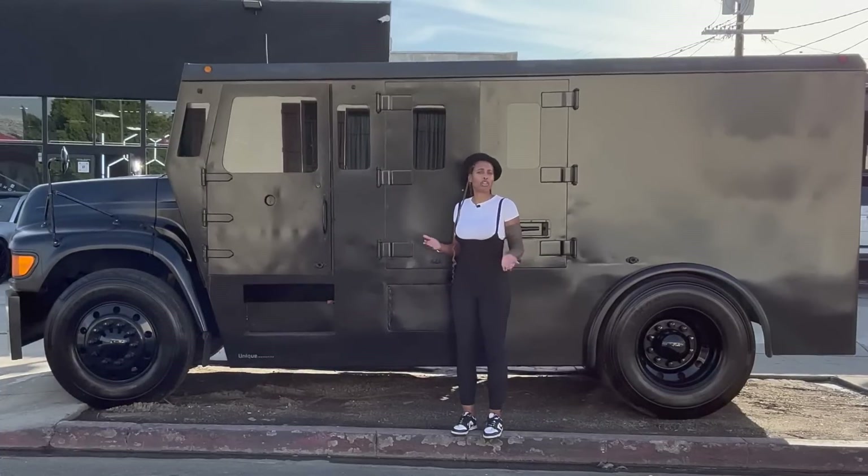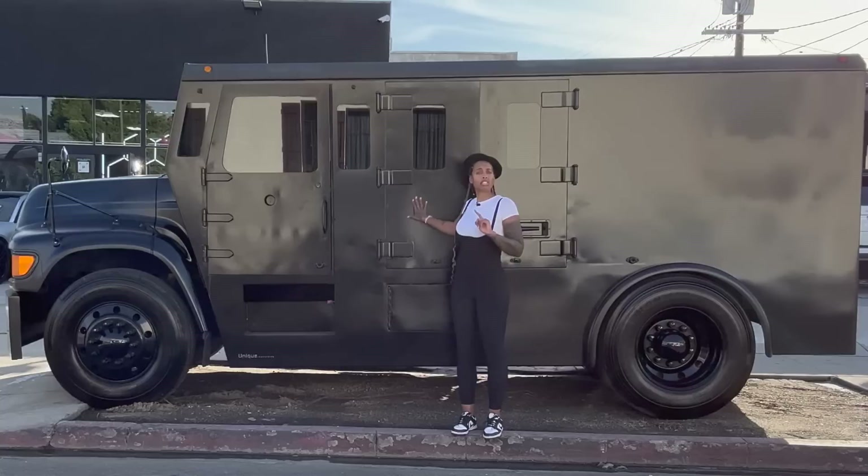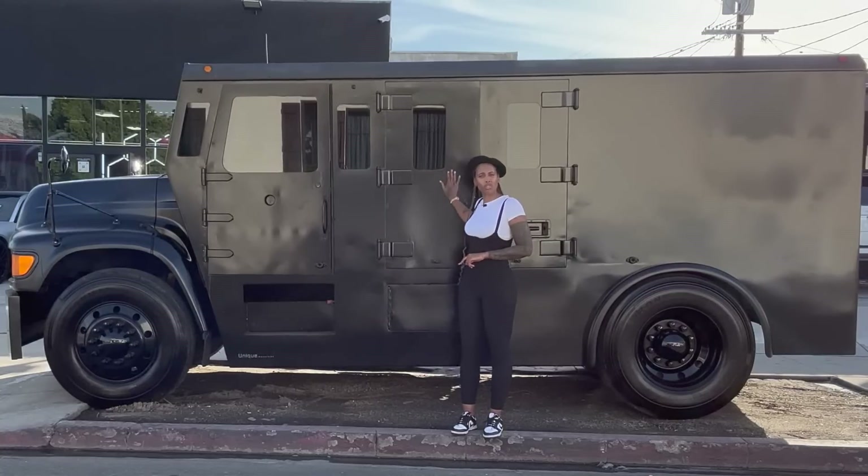Brinks trucks are known to transport the bank's money. I did some digging and according to the FBI, only 35 to 45 Brinks trucks are attacked per year, while banks see 4,000. So people take a chance with the banks before they take a chance with the truck.